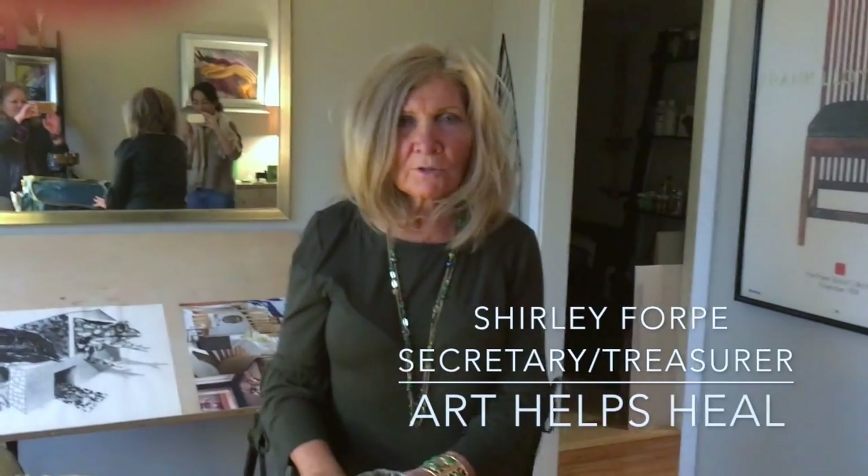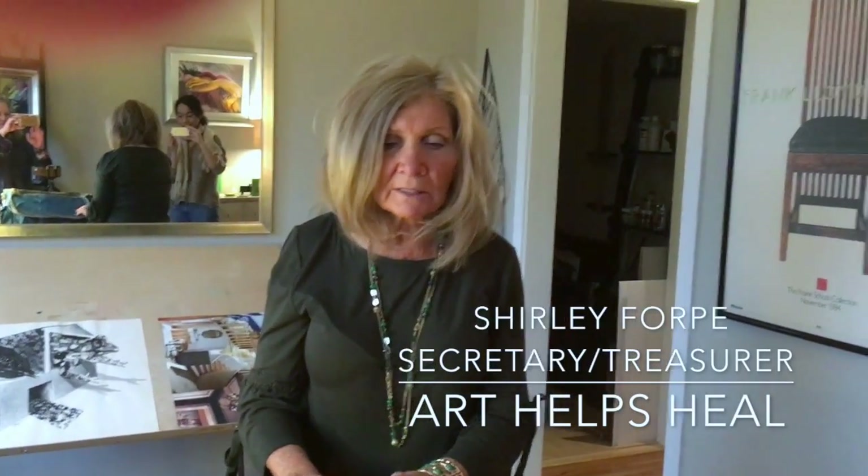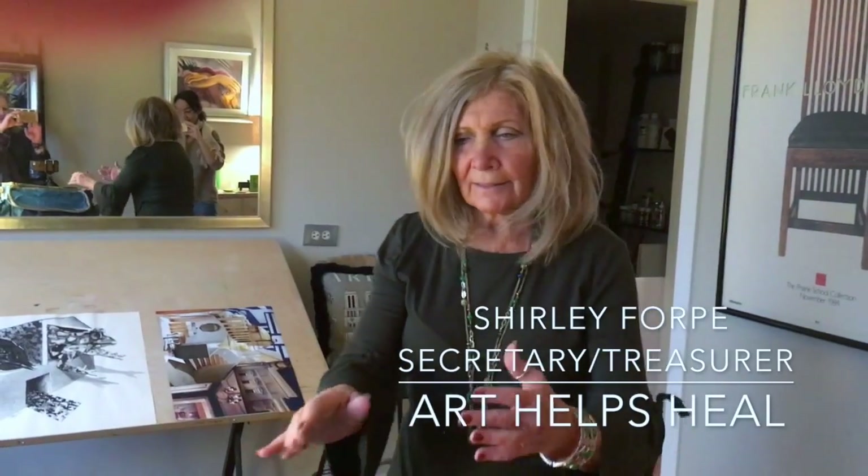We're here today to present a new charity called Art Helps Heal. What it is is not a regular backpack — that's what it looks like — but indeed it's a program. Inside this backpack are not only great supplies but beautiful lessons that challenge teenagers who are hospitalized for an extended period of time.